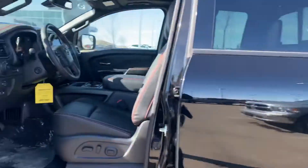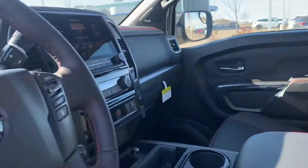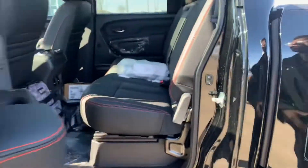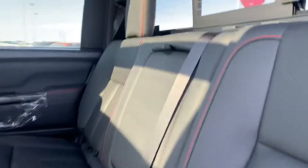Going inside, you get tons of features like those heated bucket seats, heated leather seats, an 8-inch touchscreen radio display, and adaptive cruise control. In the back, tons of space for your rear passengers, as well as rear heated seats.